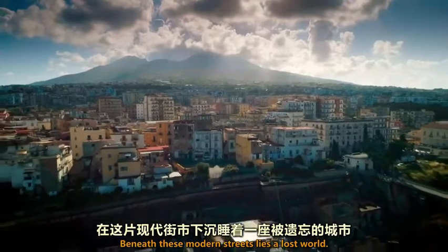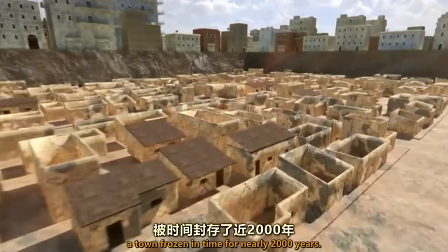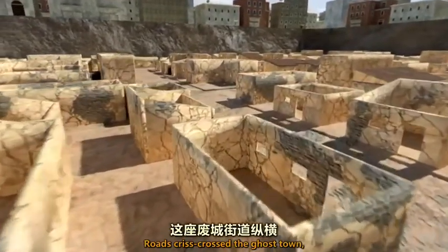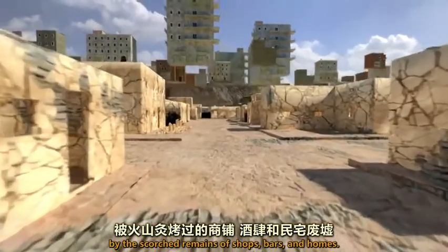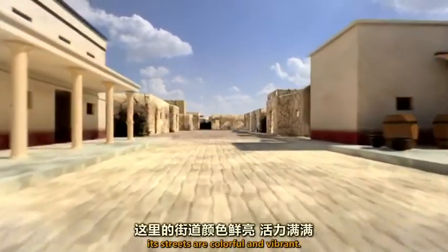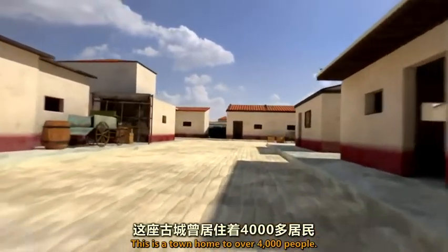Beneath these modern streets lies a lost world. Buried under 75 feet of volcanic material, a town frozen in time for nearly 2,000 years. Roads crisscross the ghost town, flanked on each side by the scorched remains of shops, bars, and homes. But in its prime, its streets are colorful and vibrant — a town home to over 4,000 people.